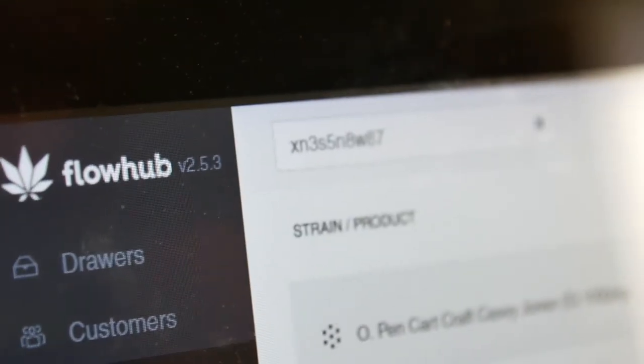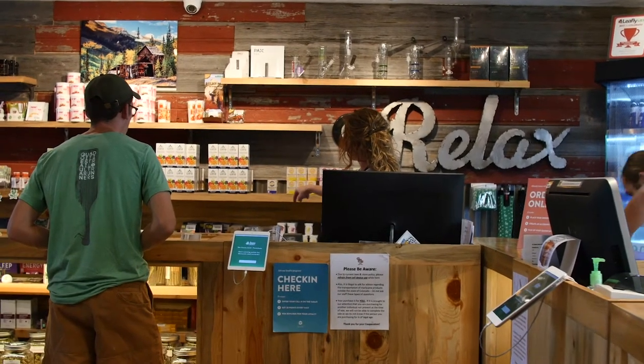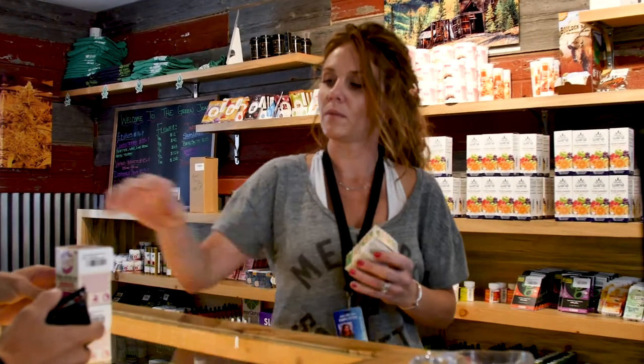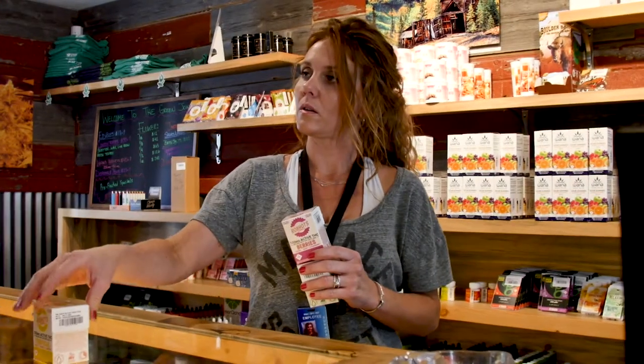I feel the biggest impact that it's had has kept us compliant and it's really helped us transition into the new phase of cannabis and regulation. Colorado is extremely regulated and FlowHub has kept us compliant and really had our back. We're looking to grow and continue our journey with cannabis, so I'm glad to see that FlowHub is going to grow with us.